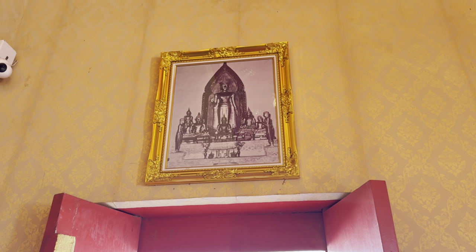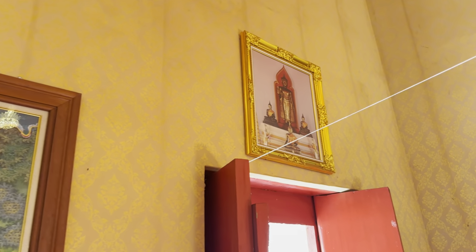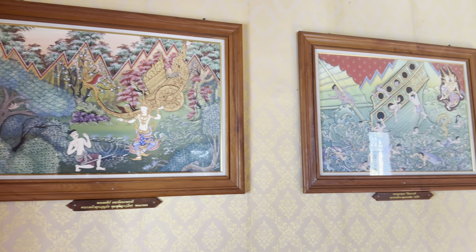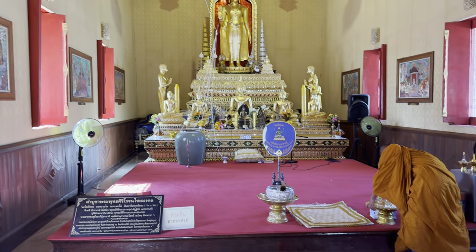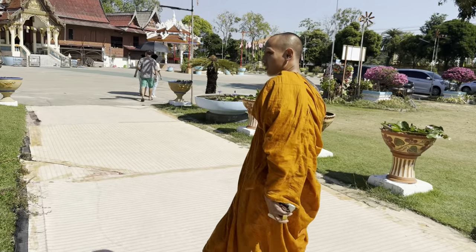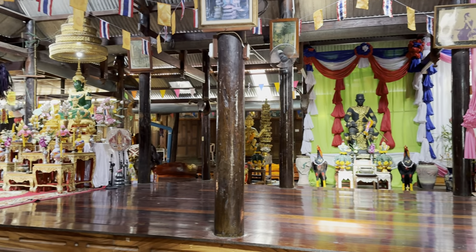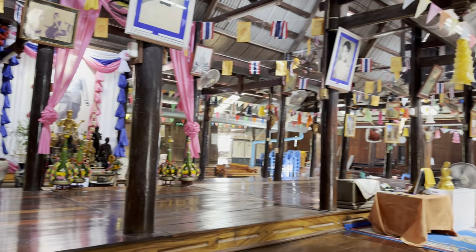They have some old photos of what it looked like before — a couple different iterations of it. And then the scenes of the Jataka here. People do come in and get the blessing from the monk — he splashes them with the water. The monk that was in there is going to show us some of the old stuff. Wow, they have a whole bunch of stuff in here. It's a cool little building with all the Buddha images.